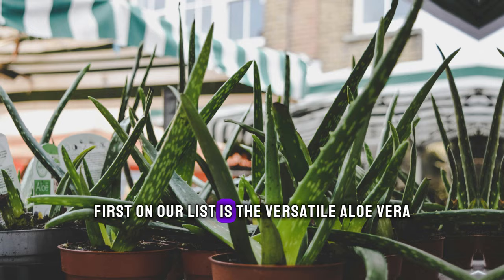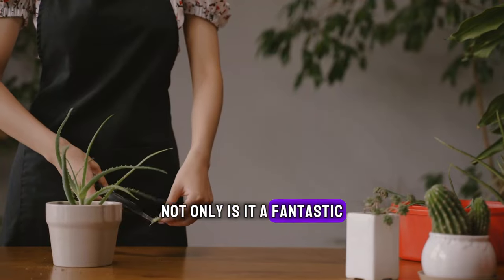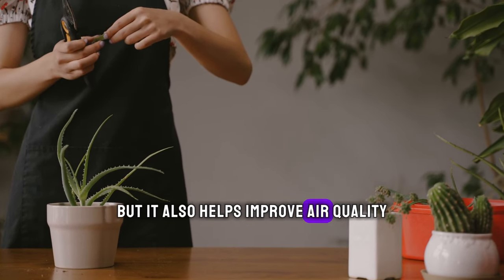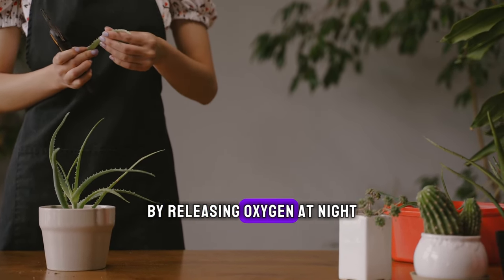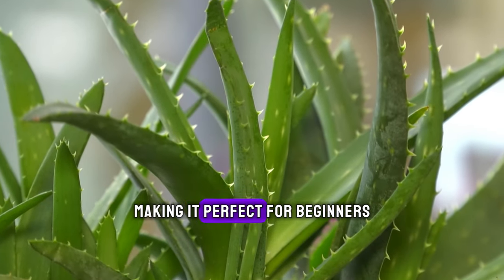First on our list is the versatile Aloe Vera. Not only is it a fantastic natural remedy for skin conditions, but it also helps improve air quality by releasing oxygen at night. Plus, it's low maintenance, making it perfect for beginners.